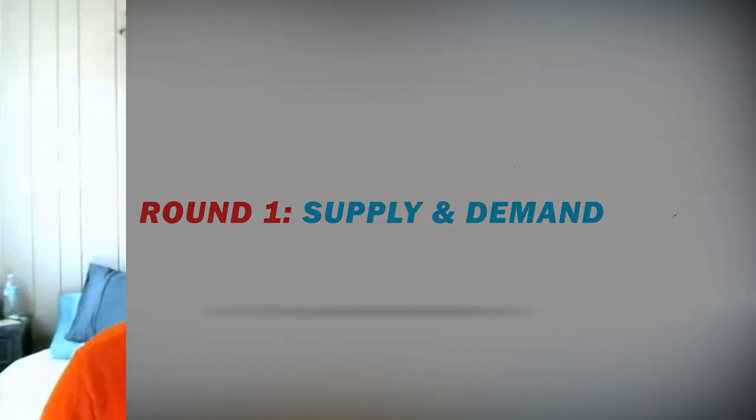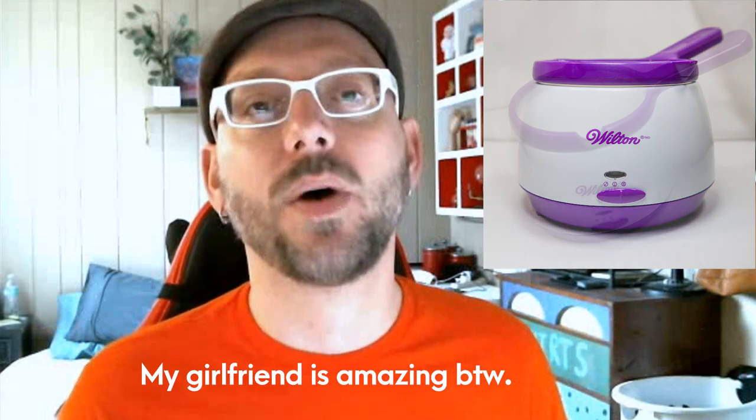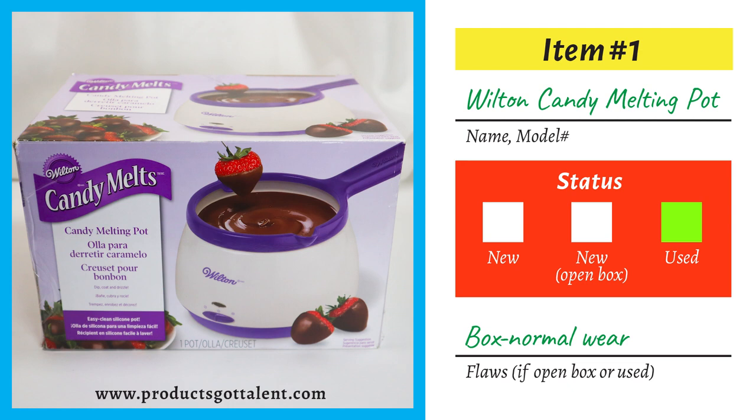Alright, here we are at Products Got Talent round one: supply and demand. This is where we'll find out how much of these four products are available and the desire of people to buy them. Our first item is this Wilton candy melting pot — it's my girlfriend's. She knew I needed to find some items around the home to sell and said, 'Why don't you sell this?' So I'm pulling out my worksheet and writing down the item name: Wilton candy melting pot. Status: used. Flaws: box has normal wear.